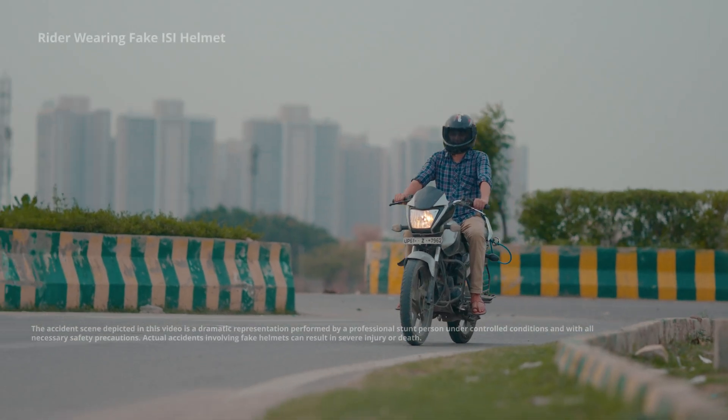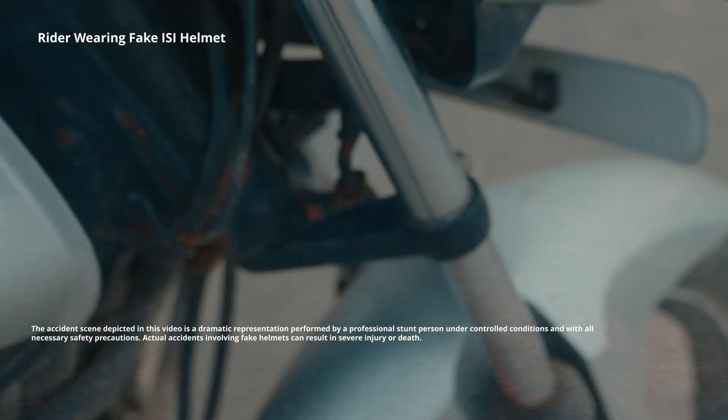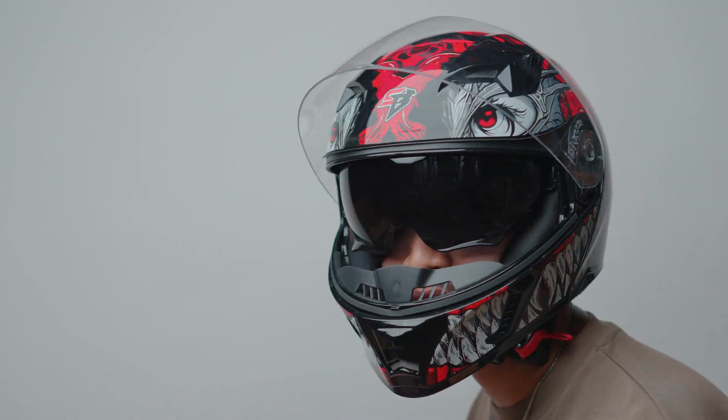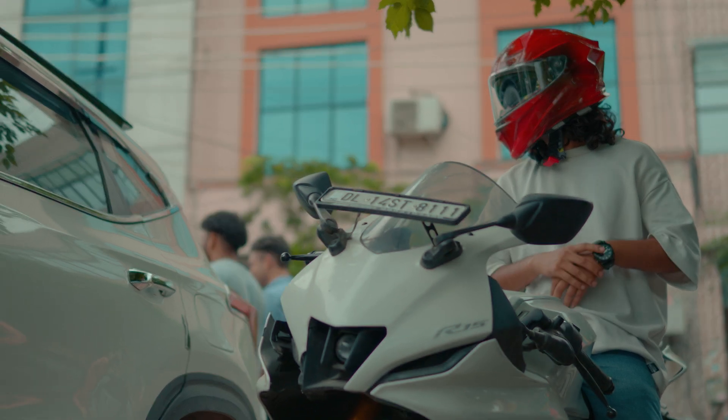A fake ISI helmet isn't protection — it's a gamble, it's a scam. One crash and it could be a death sentence or a lifetime of medical bills. Upgrade to Steelbird. It's not a choice; it's a matter of life and death.